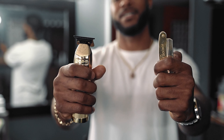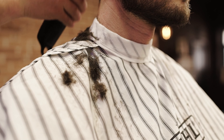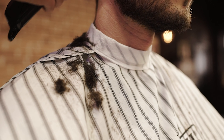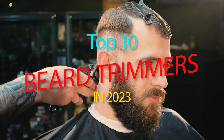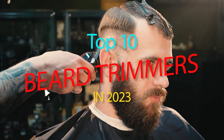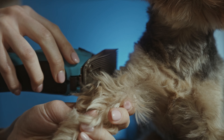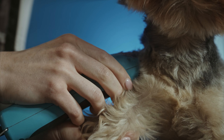Hello, dear viewer. We're thrilled to have you back on our channel. Today, we're diving deep into the fascinating world of beard trimmers, where precision, style, and grooming merge to create an art form. We're going to be exploring the top 10 best beard trimmers that are sure to revolutionize your facial hair grooming routine. Whether you're a seasoned beard aficionado or a novice just embarking on your beard journey, we've got something for everyone. So without further ado, let's jump right in.